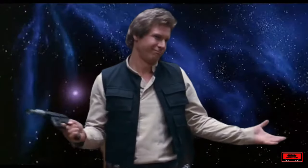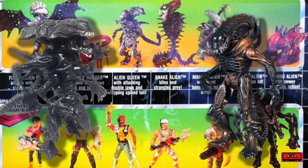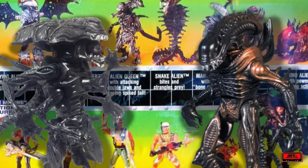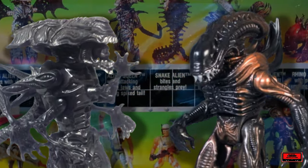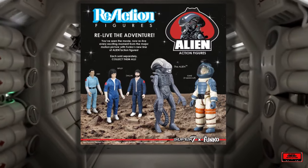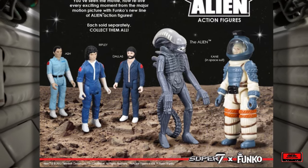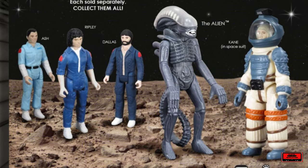Kenner would later revisit the Alien franchise in 1992 with their Aliens line, which was a more stylized envisioning of the Aliens and characters from James Cameron's 1986 sequel, Aliens. This line was quite successful for Kenner and eventually tied in with their Predator line as well. Then, in 2013, toy company Super 7 revived the original Kenner designs from the abandoned 1979 line and released them with the adult collector in mind.